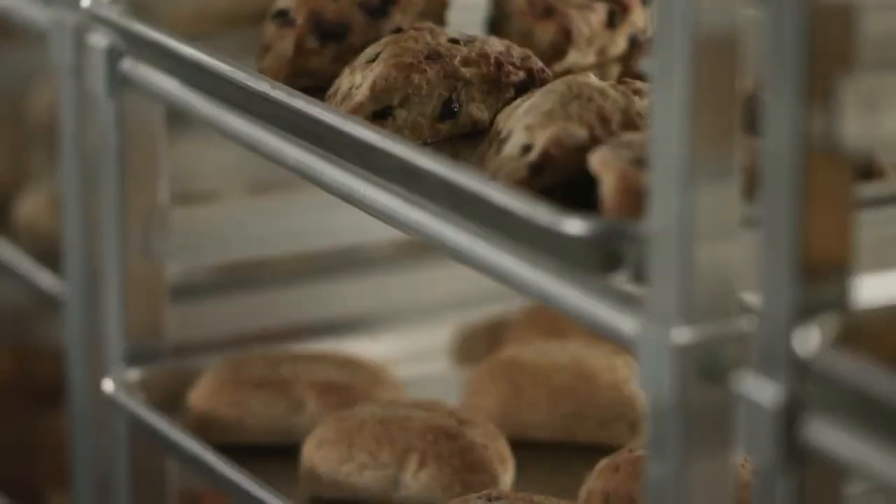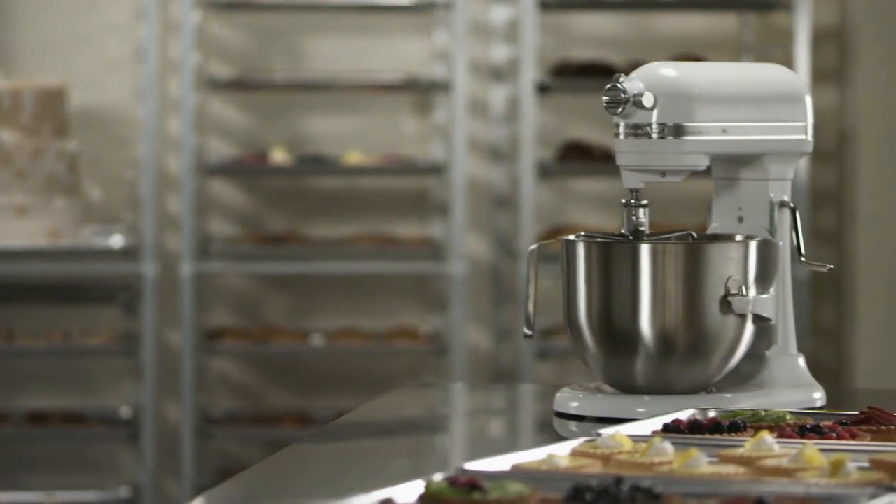Premium performance, exceptional results. Legendary KitchenAid quality.